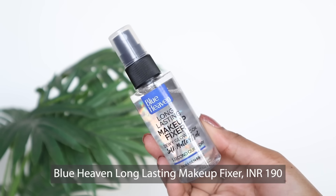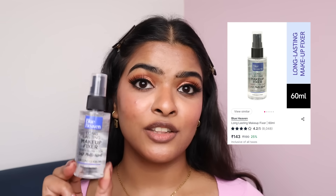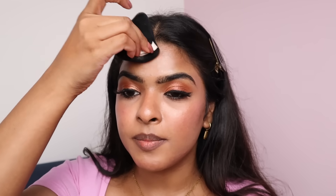Moving on to setting my face. I'll be using Blue Heaven's Makeup Fixer, priced at Rs.190 and currently 25% off — I got it for Rs.143. It says it's going to give a dewy glow look. I don't like the spray of this — it gives big droplets on the face. The pump is quite hard and not soft at all. It also smells like alcohol. If the pump is harsh, you can just press it on your face using a makeup sponge. So despite the pump and the alcohol smell, it's a decent setting spray. I don't know how long-lasting it'll make my makeup.